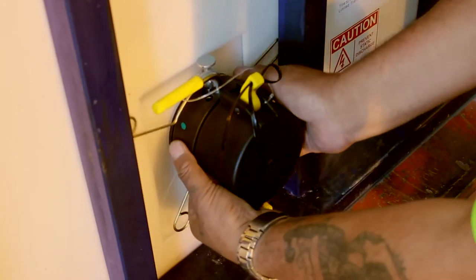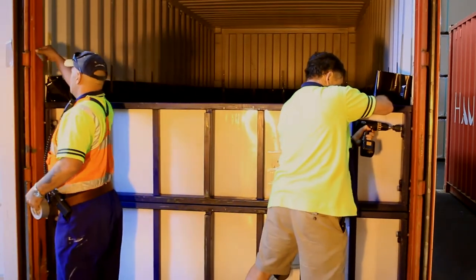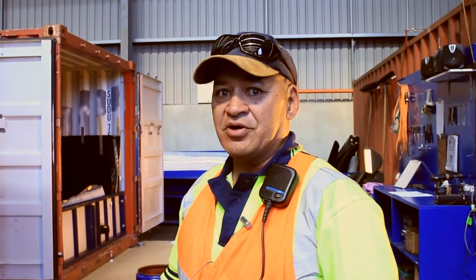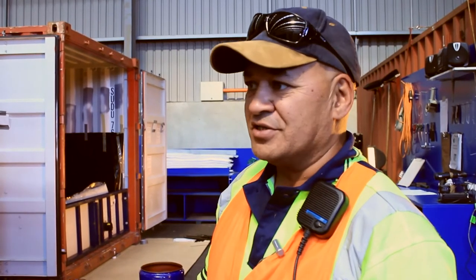We've got the best set up in the country. Whoever fits these out, we're all on the same level. We did 80 of these flexi containers last month, which is pretty good. That's a lot of containers.